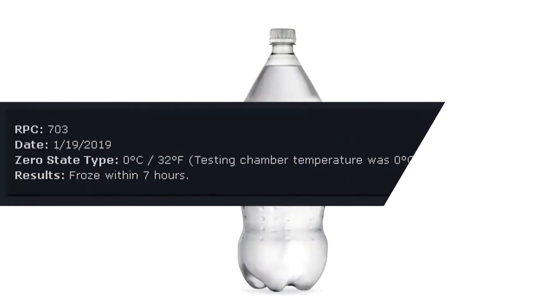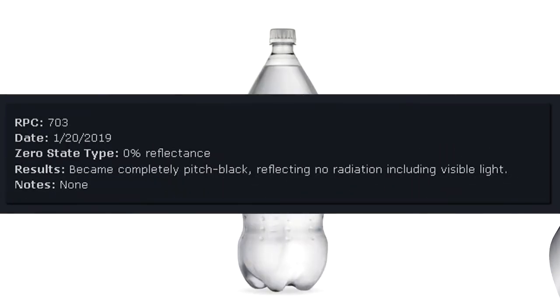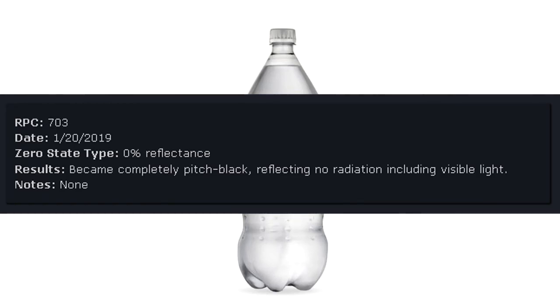RPC-703 Date: January 19, 2019. Zero state type: Zero degrees Celsius, or 32 degrees Fahrenheit. Testing chamber temperature was zero degrees Celsius, 32 degrees Fahrenheit. Results: Froze within 7 hours.